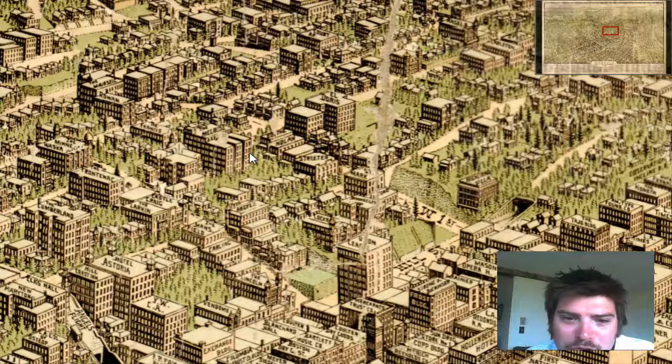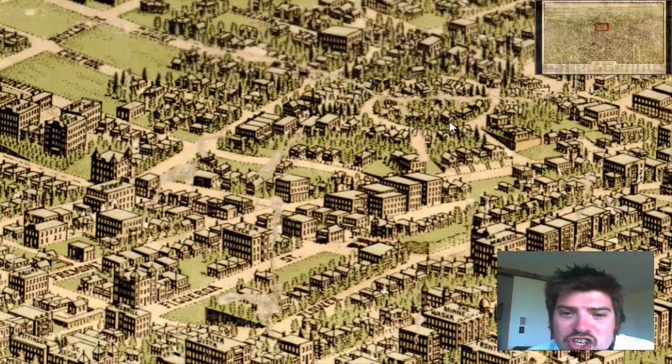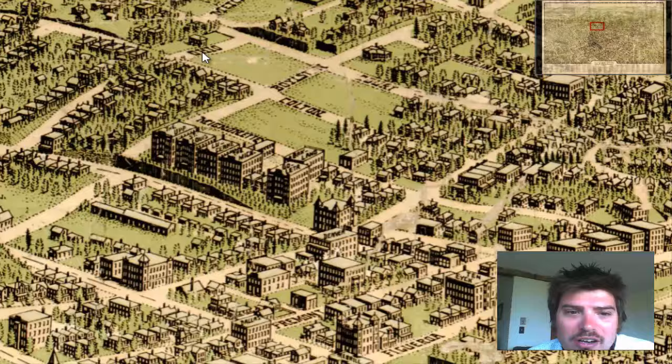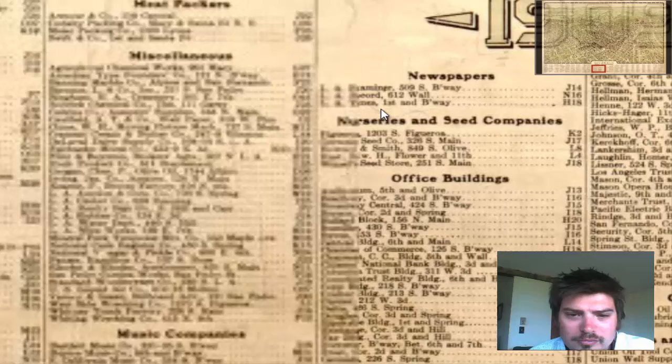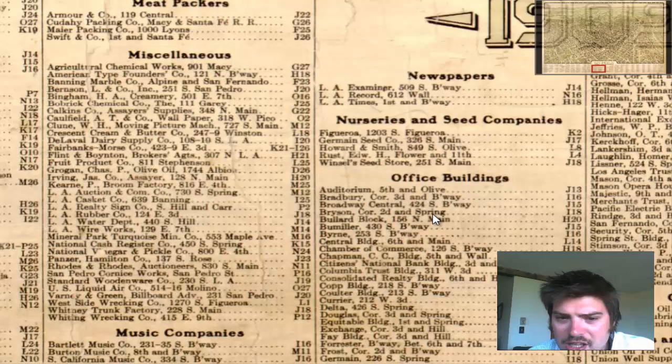It is crazy how detailed — the vegetation, the roads, the street names. It is a beautiful map. You have a legend down at the bottom. It lists all the different buildings, and they give you coordinates in order to find certain buildings.